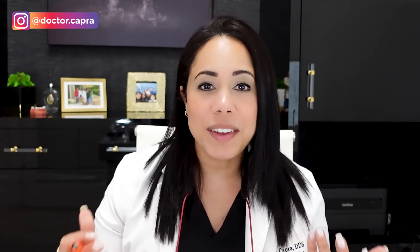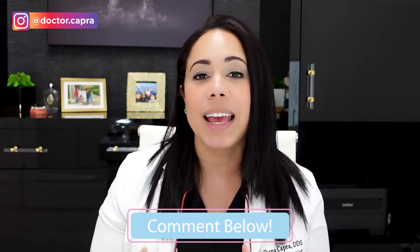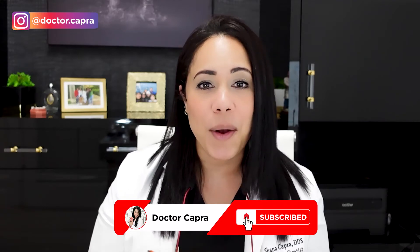Now that you know what activated charcoal toothpaste is and you have all this information, I hope that I've encouraged you to read the labels and be more aware of marketing tactics when you're shopping for your oral health care products. If you have any other questions or would like me to make a video about any other topic, let me know in the comments below. And if you're not subscribed already, make sure you subscribe to learn all about kids' teeth.